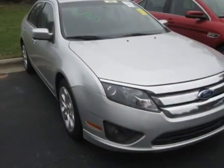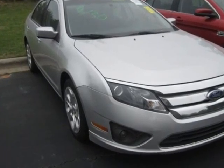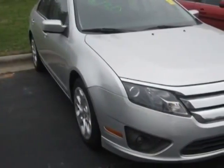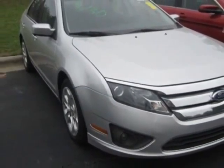Check out this 2011 Ford Fusion. Carfax has certified this Fusion as having one owner. This Fusion has just under 80,500 miles. For your protection, a warranty is available for this vehicle.